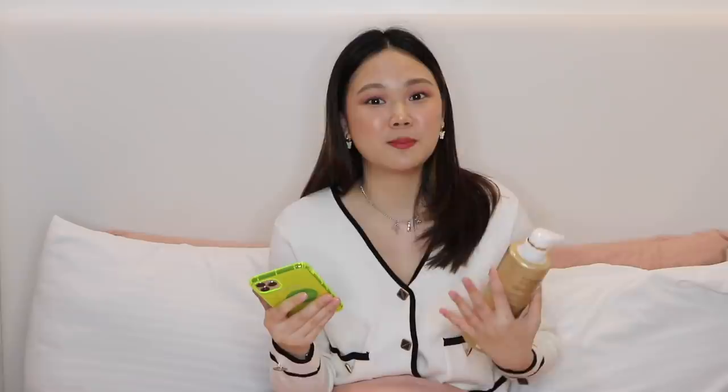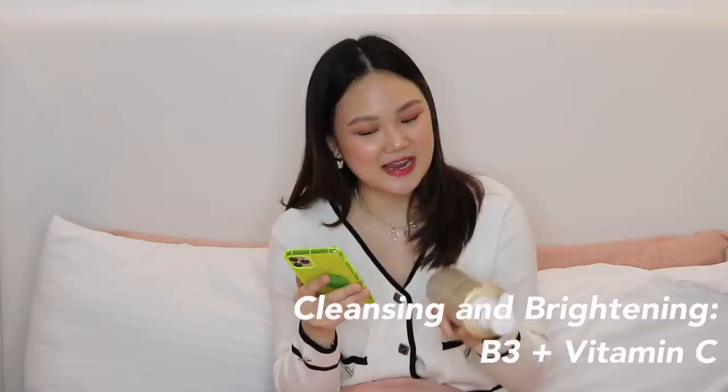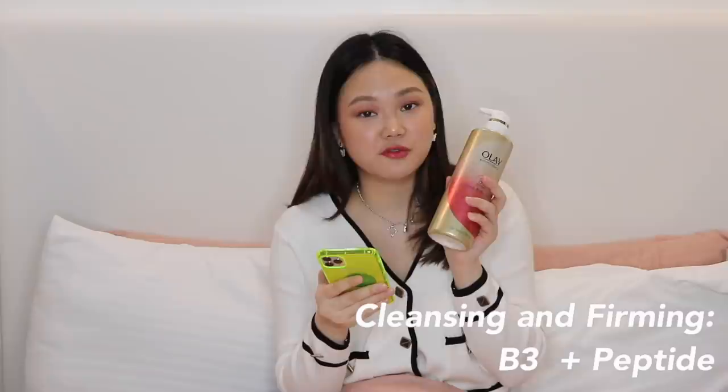I also researched the ingredients in each variant. The nourishing one has B3 plus HA for radiant and dewy skin. My current favorite, the cleansing and brightening one, has B3 plus Vitamin C for radiant and bright skin. And the firming one has B3 plus peptide for radiant and firm skin. It really just depends on your skin's needs. You can purchase it on Lazada — I'll link it below. It's P349 and it's a really big bottle.